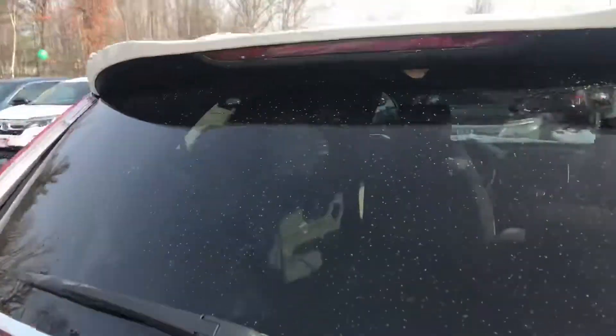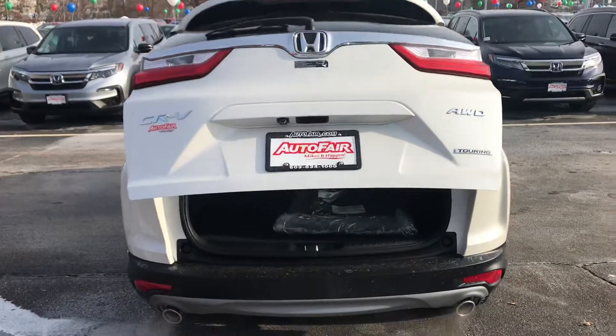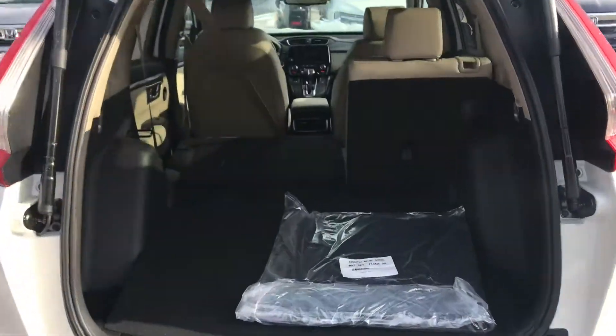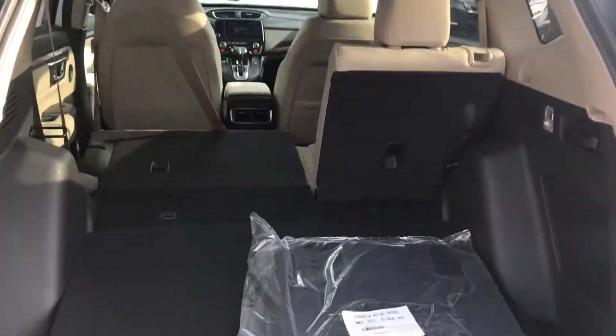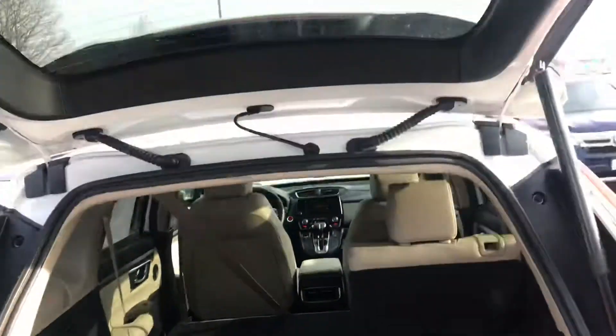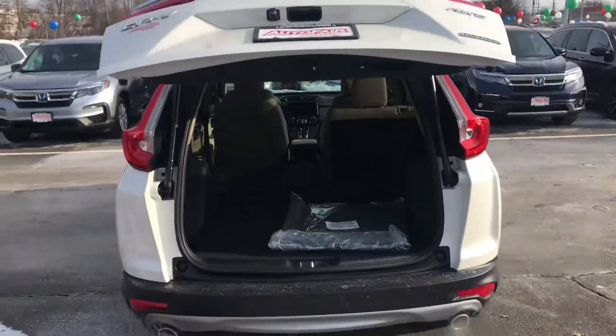Has the hands-free access tailgate — you can kick underneath and it'll open it up if you're coming back with groceries or anything like that. Here's a good look at the trunk space there. Seats fold down nice and flat on both sides, 60-40 split.